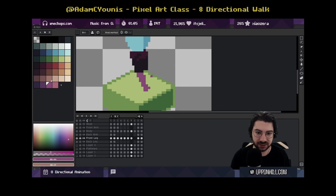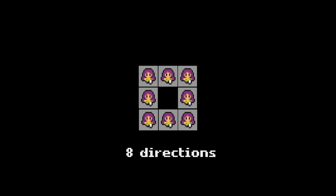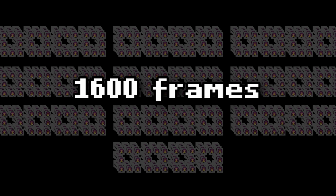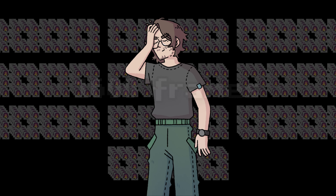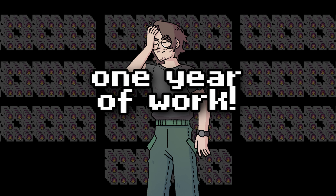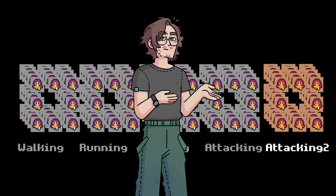Picture this: 10 characters, 8 directions, 4 animations — you have 1,600 frames. If you take 1 hour to draw a frame from start to finish, this can easily be a whole year of full-time work. Now imagine you want an alternative attack animation. This is crazy.